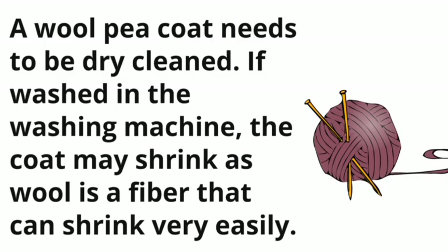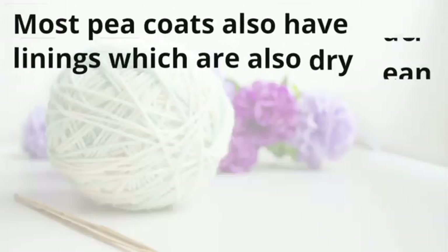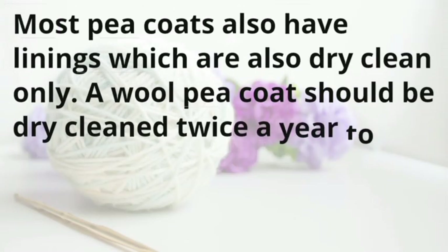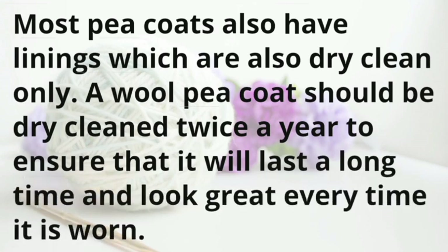A wool peacoat needs to be dry cleaned. If washed in the washing machine, the coat may shrink, as wool is a fiber that can shrink very easily. Most peacoats also have linings which are also dry clean only. A wool peacoat should be dry cleaned twice a year to ensure that it will last a long time and look great every time it is worn.